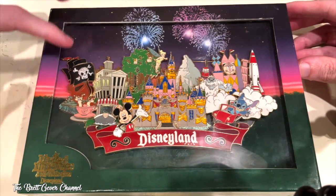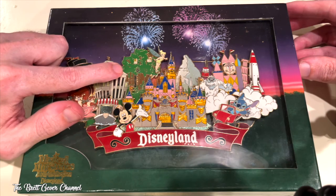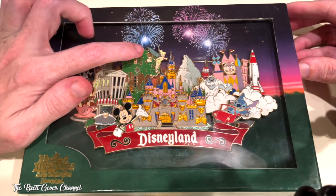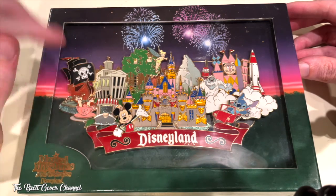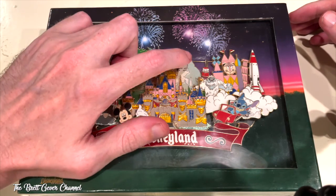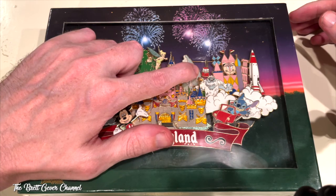It has Pirates, the Haunted Mansion, the Swiss Family Robinson Treehouse — which is now Tarzan's Treehouse — and the castle from the 50th, all gold because it was gold at the time. Then there's the Matterhorn and the Skyway.